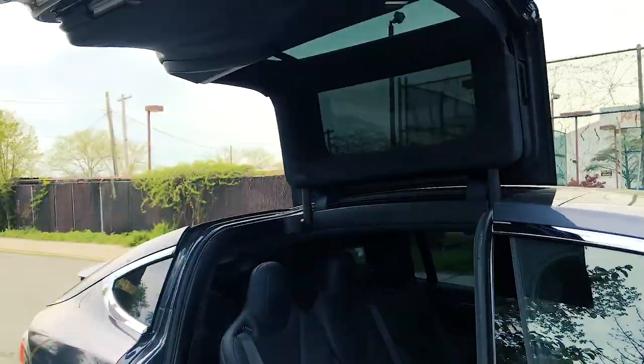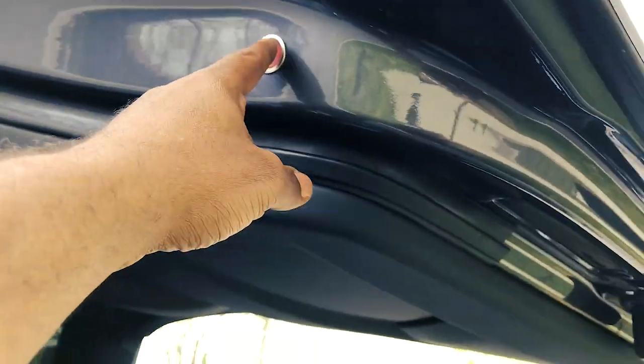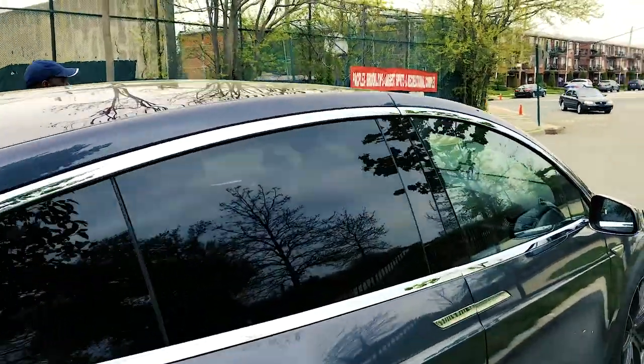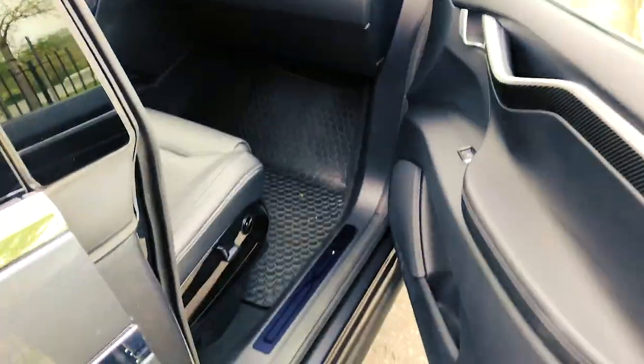We gotta push that red button and this bad boy goes down on its own. That's just what you call ridiculous — oh my god, my goodness. First world problems, first world problems.